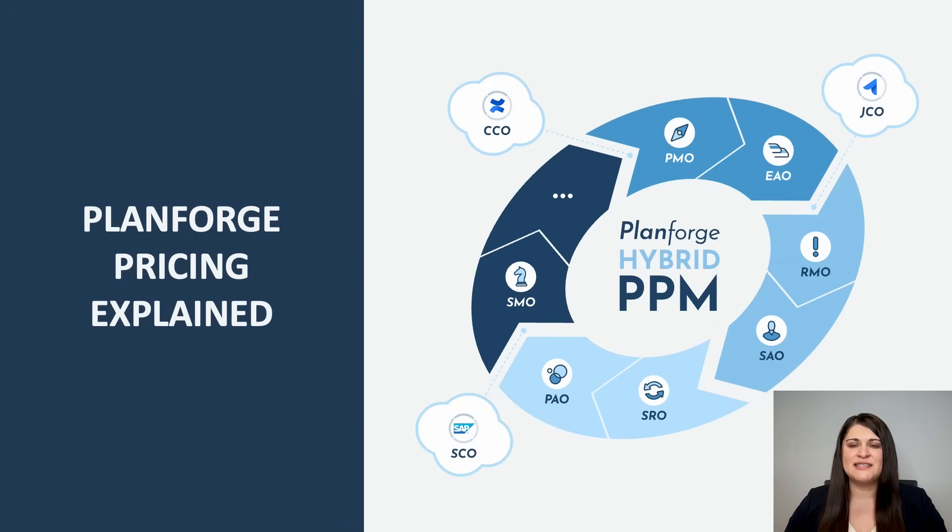Hi, I'm Silvia and I'm going to explain everything you need to know about PlantForge pricing.